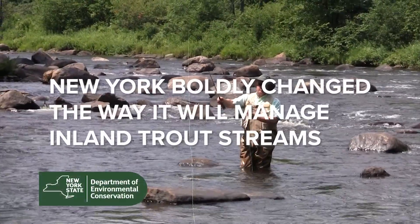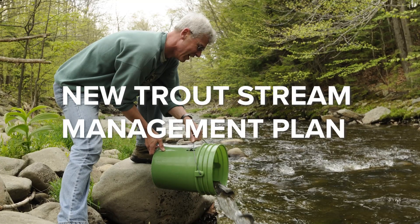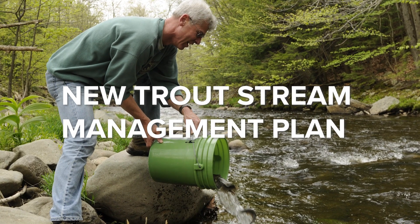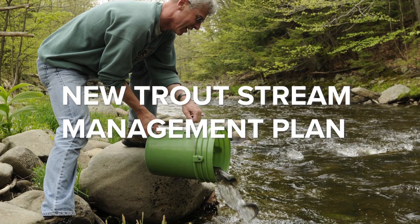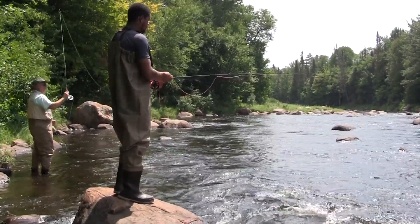This past year New York boldly changed the way it will manage its inland trout streams. The new trout stream management plan will serve as a platform to learn and adapt for improved management down the road, all the while keeping the desires of anglers top of mind.